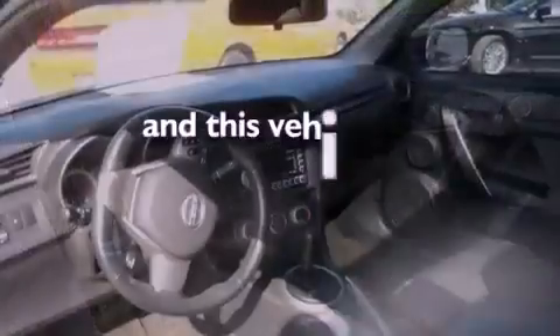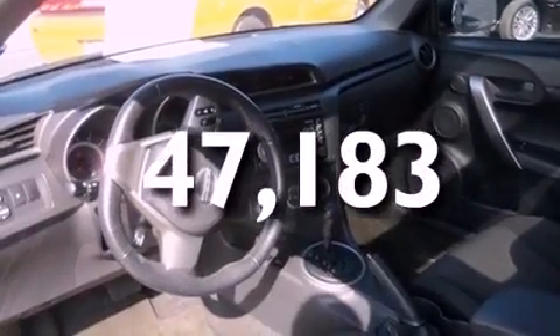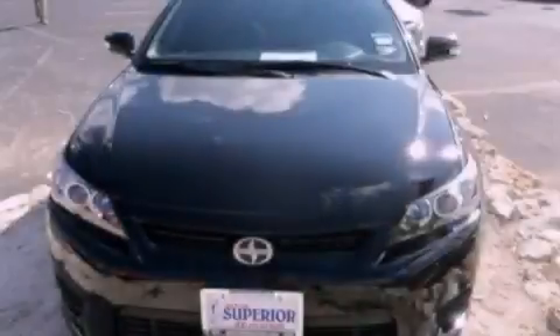This vehicle has less than 48,000 miles. Contact us today and schedule your opportunity to see this automobile in person.